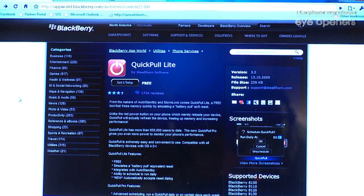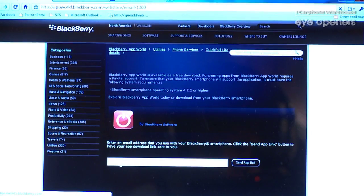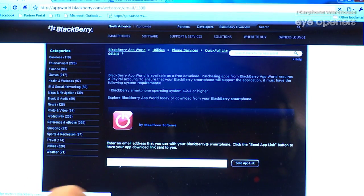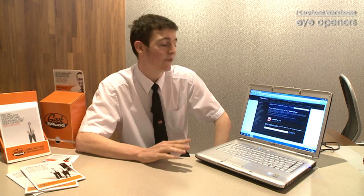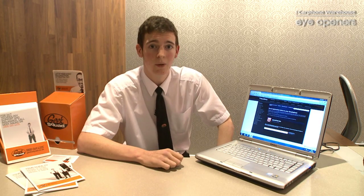All we have to do to get this application is click on the big button that says 'Get it today'. If we click on that, it will take us to a different website which enables us to put in the email address linked to your BlackBerry. Click 'Send app link' and in a few seconds you'll get that email on your BlackBerry. Follow the link and it will automatically download onto your BlackBerry, ready to go — no setting up required. Just go into the application on your main page and enable it. It's as simple as that.